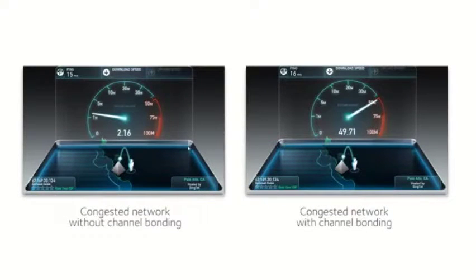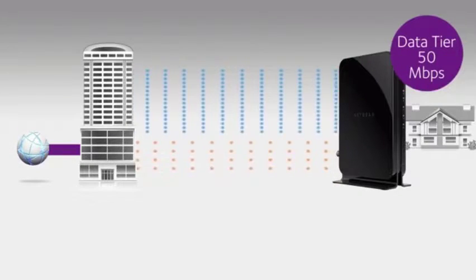These speed tests show the broadband speed over a congested network with and without channel bonding. Although the individual data rate per channel is low, the aggregate rate with channel bonding stays high. Channel bonding is also more reliable — if a channel goes down, you will maintain your download speed of 50 Mbps.